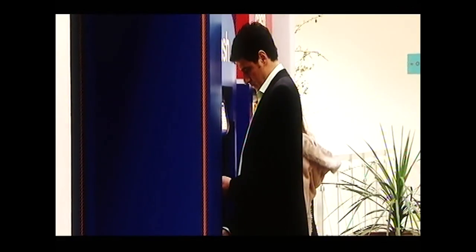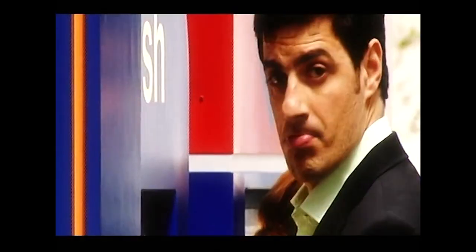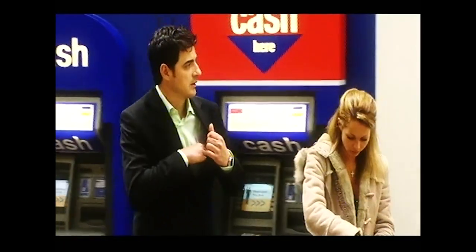15% of all card fraud takes place at cash points, and last year that percentage cost over £65 million. Alex has cashed up so he and Jess can move on to their next victim.